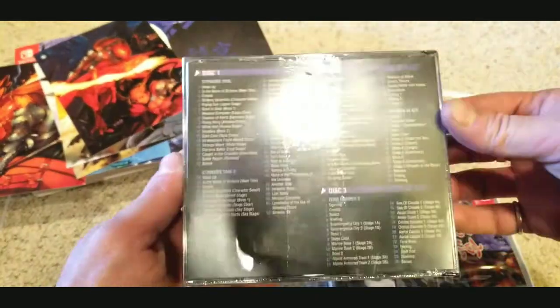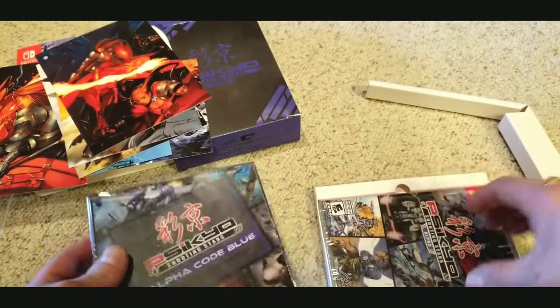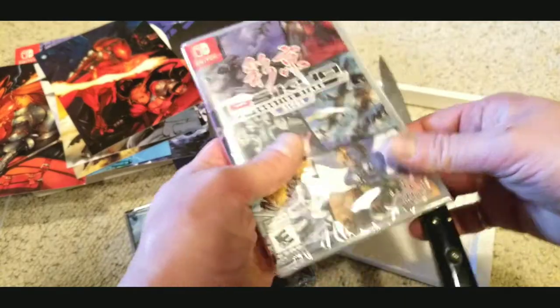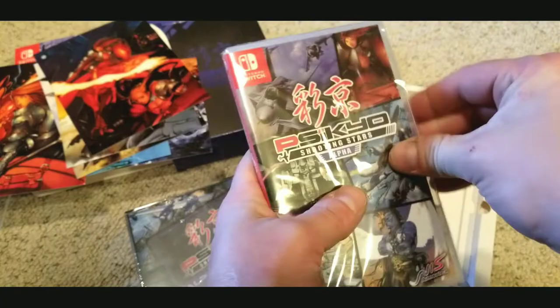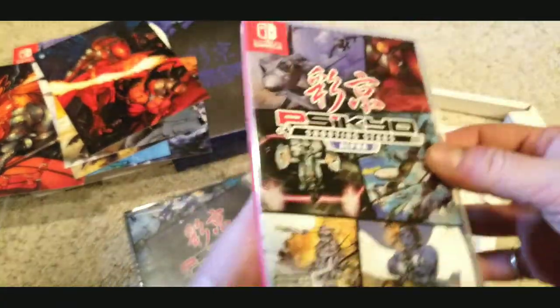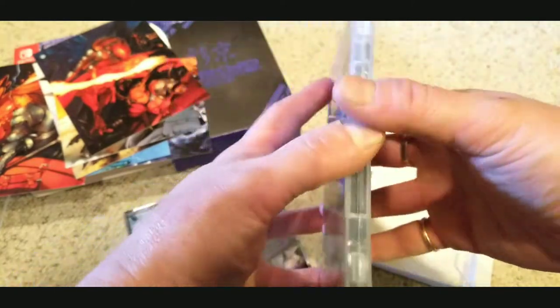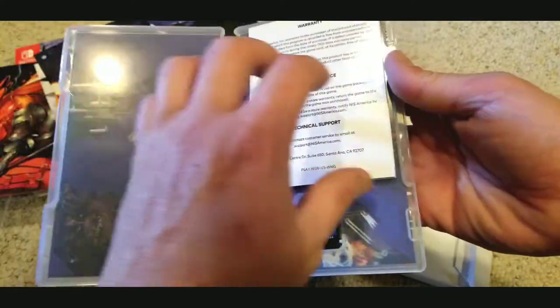There's the soundtrack — I'm not going to crack that open just yet. It's just the discs in there anyway, no art cards. I really love the OSTs to all the games in the Strikers series; I use them in my YouTube videos. I'll use the switchblade to pop open this case and see if this game actually comes with a manual, because some Switch games actually have manuals, which is nice.